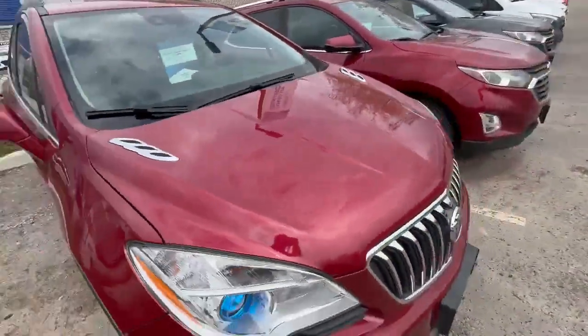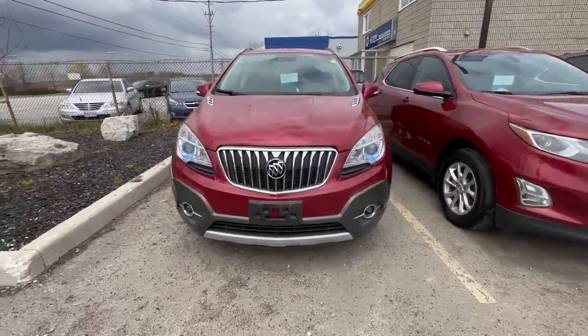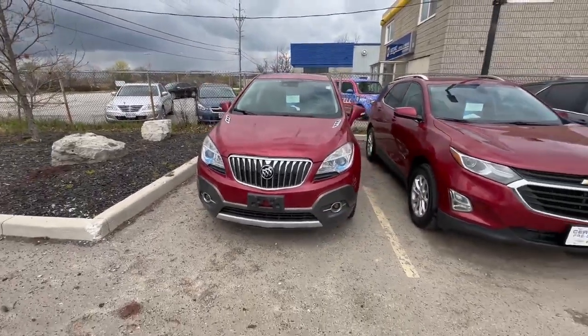Once again, it's Nick from Georgetown Chevrolet Buick GMC. Just wanted to make a quick video for you. Let me know if you have any questions or anything like that. Take care. Ciao.